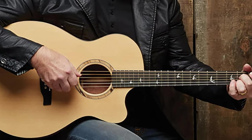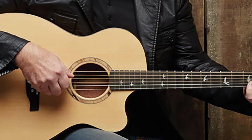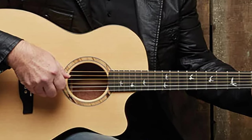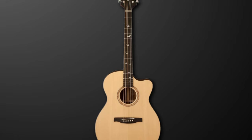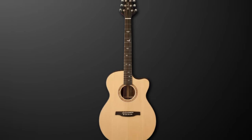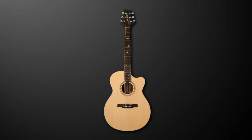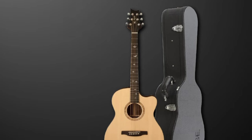It doesn't just look good — the sound is gorgeous, with a crispness that lends itself to technical finger-picking, which makes sense considering Lifeson's name is attached to it. If we had one criticism, it is that the slimmer body means that the guitar isn't very loud when it's not plugged into an amp. If you're buying it to be amplified, however, that shouldn't be an issue.